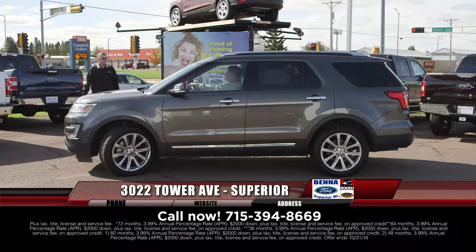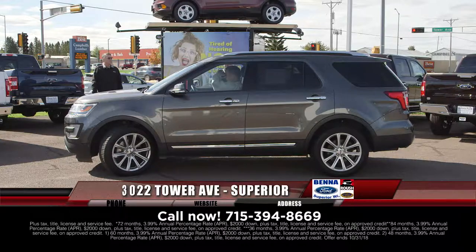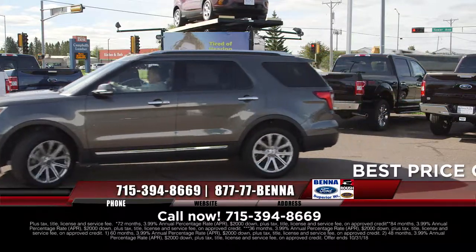It's a great 2017 Ford Explorer — you get the nav, the leather seating, the all-wheel drive, and that dark charcoal gray. Just a great-looking Explorer. $38,888, $451 a month.